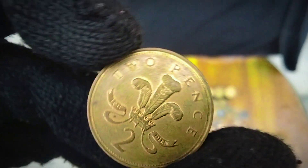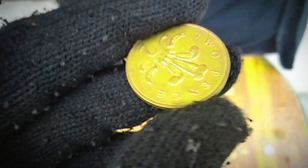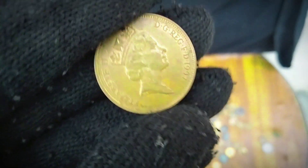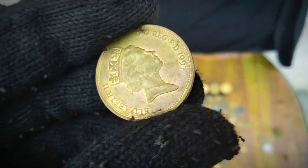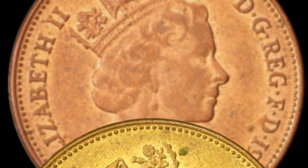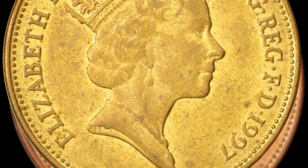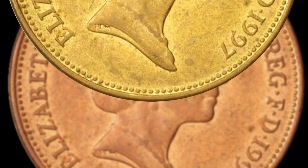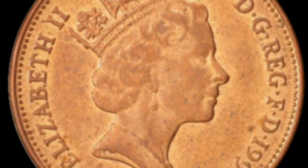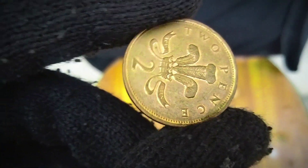Conclusion. In summary, the 1997 UK two-pence coin is an important piece of British numismatic history. Its design reflects both the enduring traditions of the monarchy — the Prince of Wales's feathers — and the contemporary political landscape of the late 20th century. Its historical and cultural significance makes it a remarkable addition to any collection.